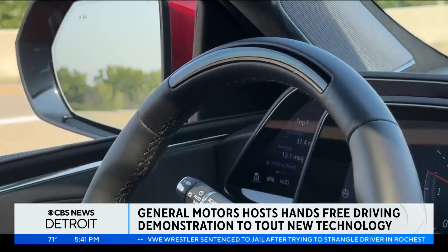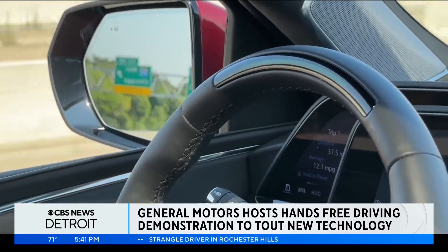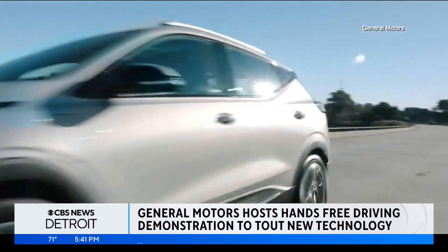Once I remove my hand, it picks up my face. It sees that I'm engaged again, paying attention to the road, and we're back into SuperCruise.